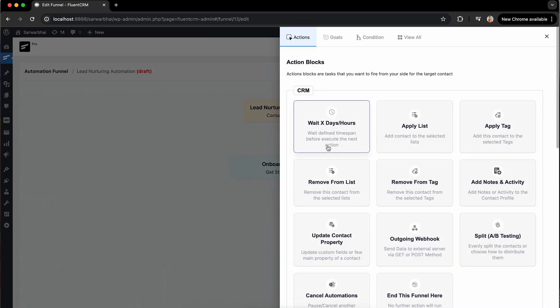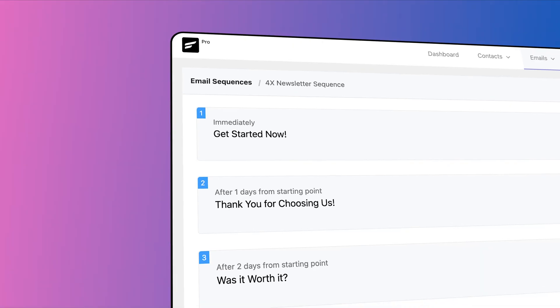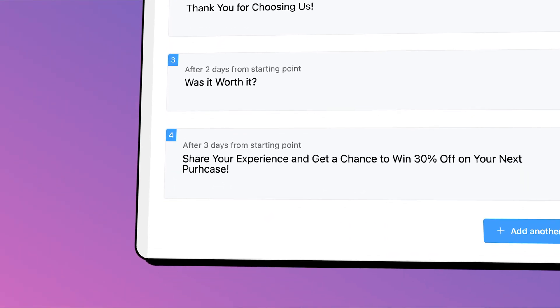Before making the next move, let me pull the brake with the wait time. It's time to include some strategic moves in my automation. An effective approach is to use a series of emails.